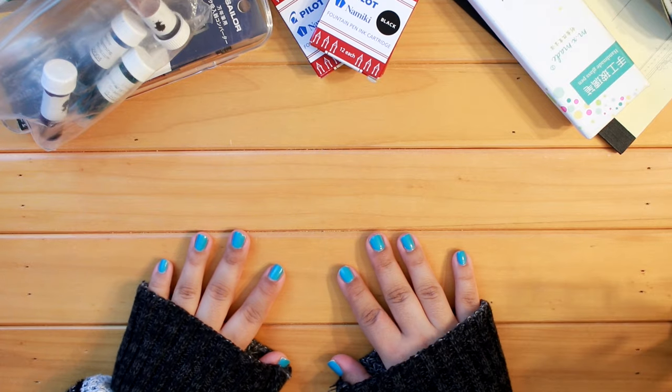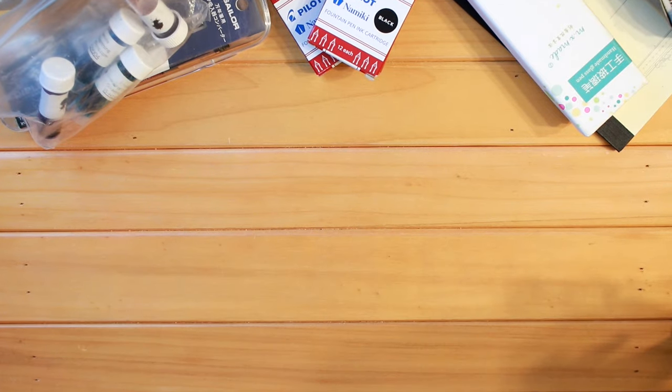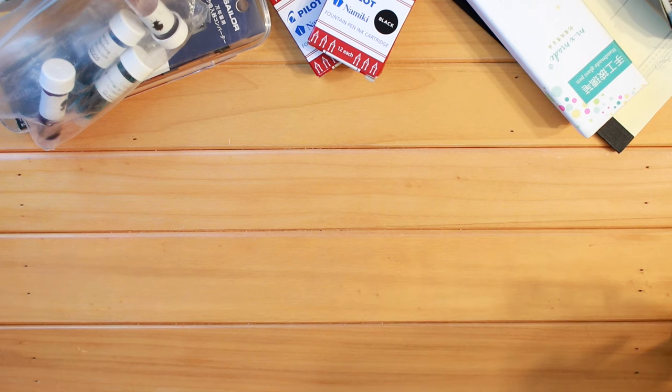Hi everyone, welcome to Heart of Avocado. My name is Tapasya and in today's video I'm going to be sharing my fountain pen and fountain pen ink collection with you all, so if that's something you're interested in, stick around.